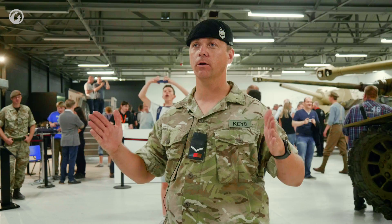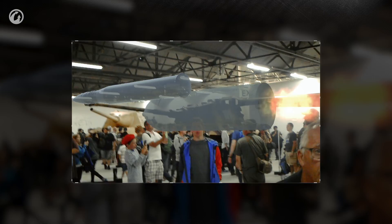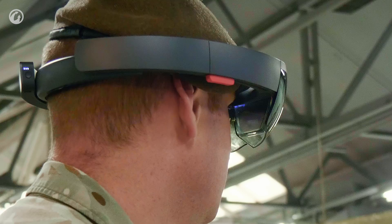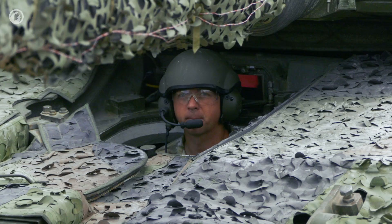It's indescribable — the size of the rounds. I'm part of a tank crew and my rounds, they're so big, they're heavy enough. I couldn't imagine loading something like that. It's one thing looking at it, but another to be able to get inside it and walk around it — stand in different positions, like I was in the driver's seat.